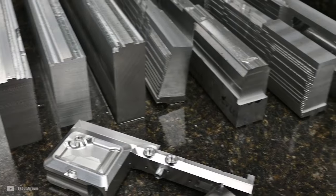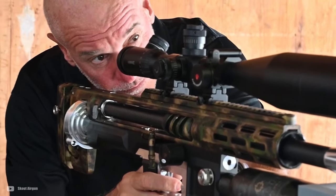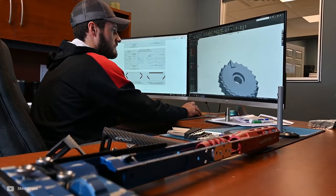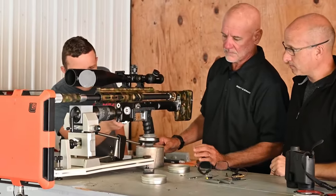Its heft and size may pose a challenge for some, particularly those not accustomed to handling high-powered airguns. Moreover, getting the most out of this airgun requires a good understanding of its tuning capabilities and regular maintenance.